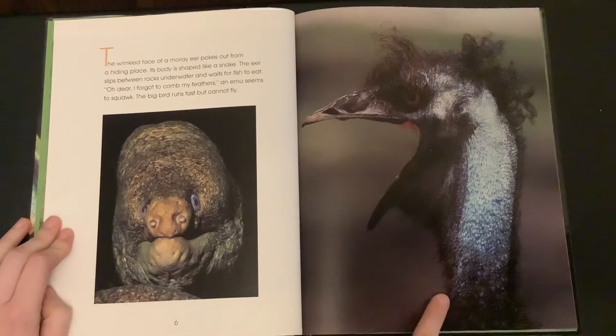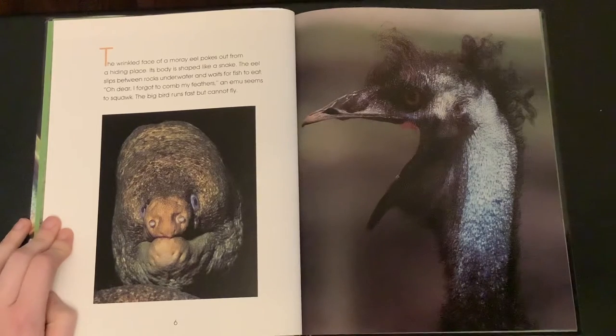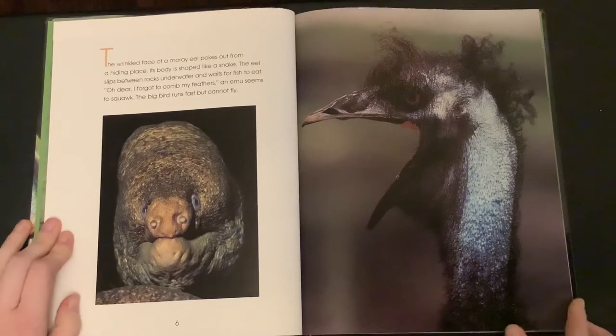"Oh dear, I forgot to comb my feathers," an emu seems to squawk. The big bird runs fast, but cannot fly.